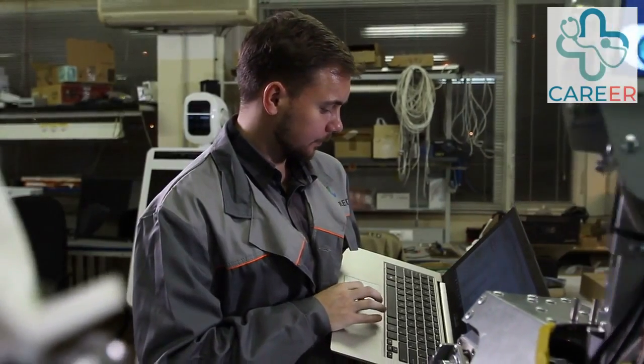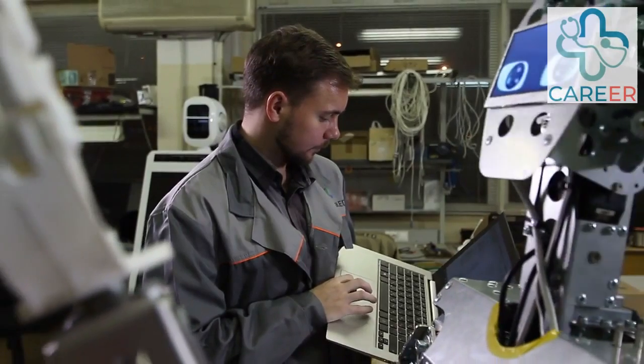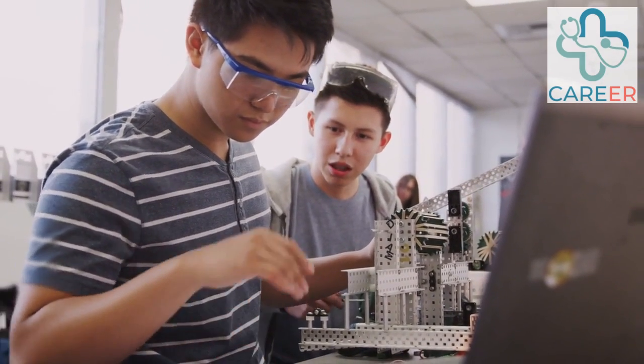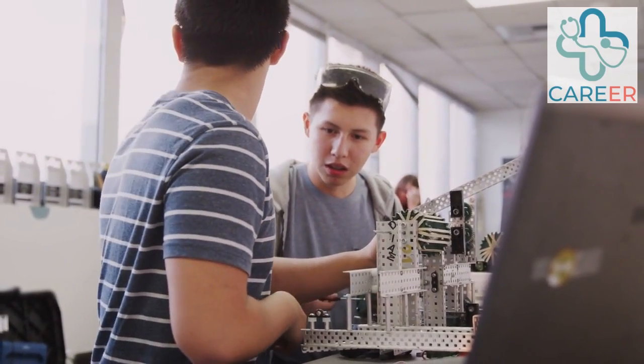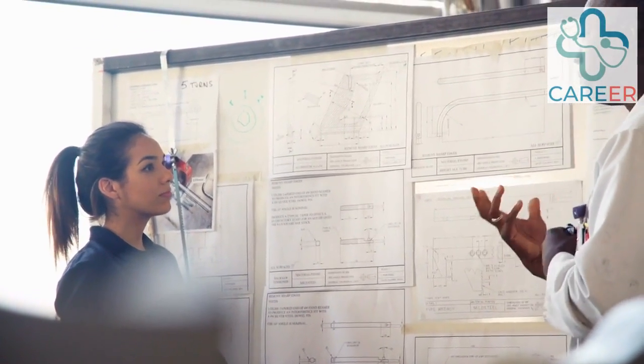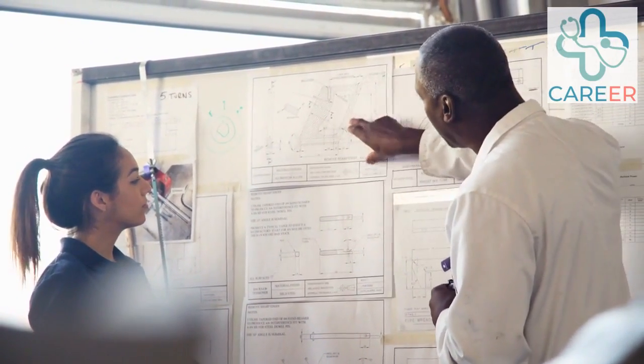Now some quick information on the four levels of apprenticeship in robotics. Intermediate Level Apprenticeship, Level 2. This level is suitable for individuals who are new to the field and have little or no prior experience or qualifications. It provides a foundation of knowledge and skills to perform basic tasks and duties under supervision.